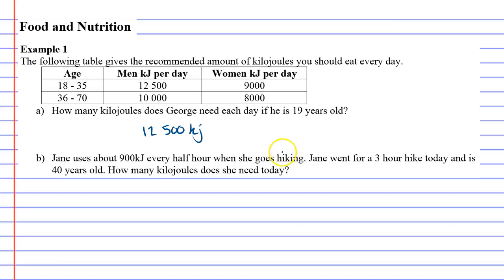Jane uses about 900 kilojoules every half hour when she goes hiking. When we do physical activity, we burn more kilojoules. Jane went for a three-hour hike today and is 40 years old — how many kilojoules does she need today? She was burning 900 kilojoules per half hour, and there are six half-hour blocks in three hours, so we multiply: 900 times 6.